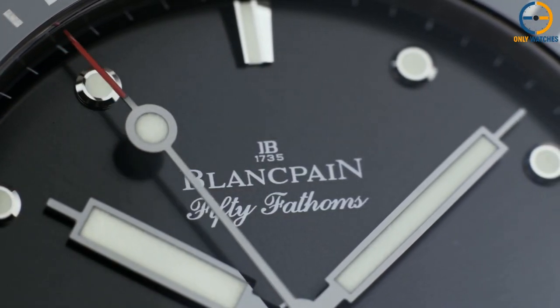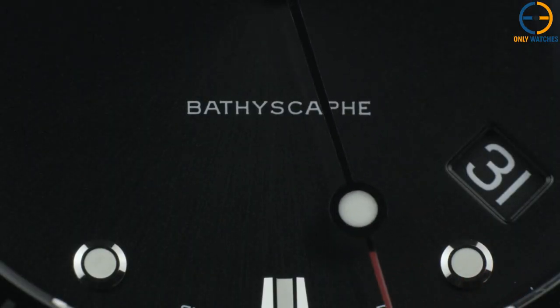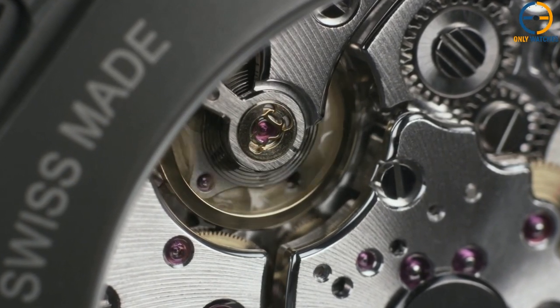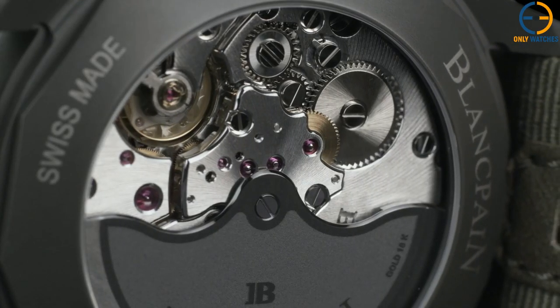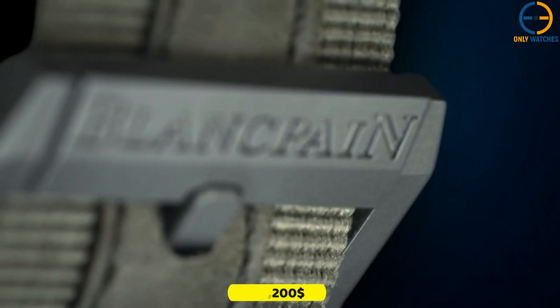It also included an anti-magnetic and automated movement, so it did not require daily winding. Special forces in the United States, Germany, and Spain later employed the durable watch. Since the creation of this incredibly significant and historic watch, variants of the original have been manufactured. Modern variants have been sold for around $31,200.